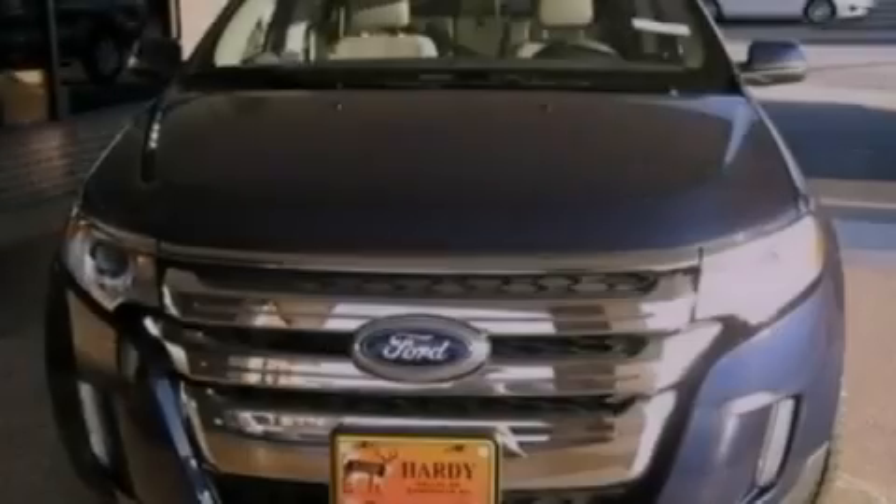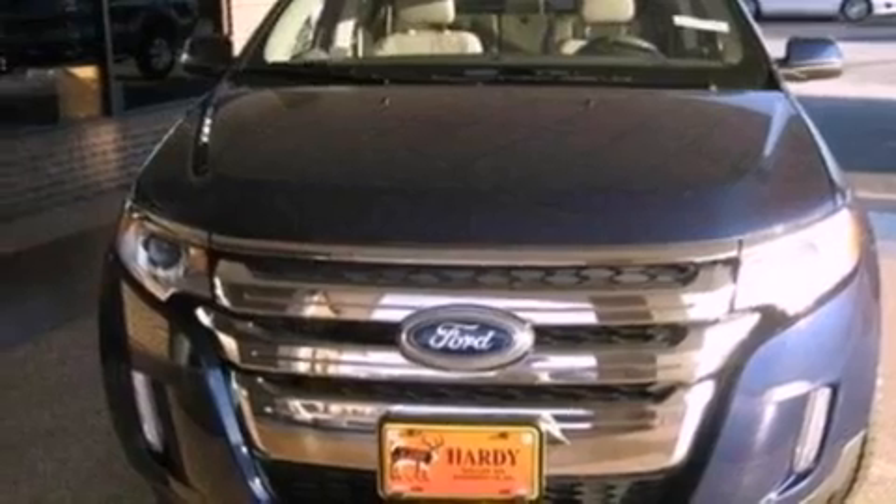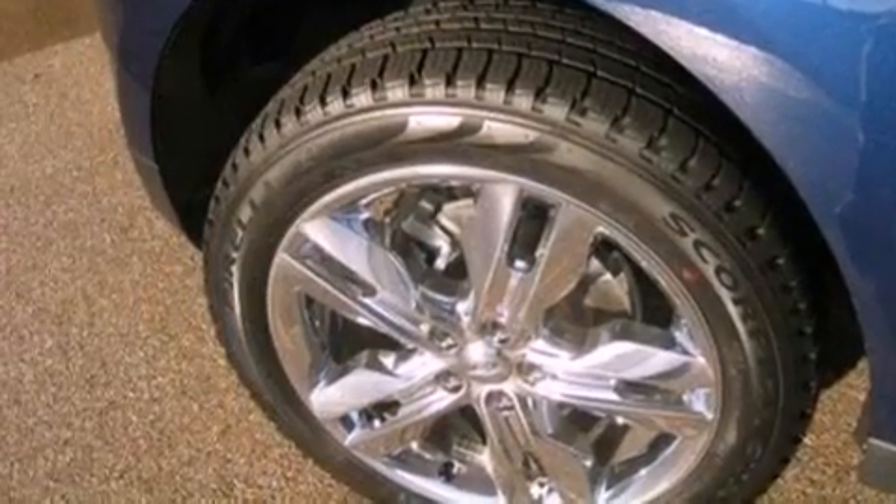Also included are privacy glass, an anti-lock braking system, side curtain airbags, front and rear reading lights, external temperature display, and a rear spoiler.